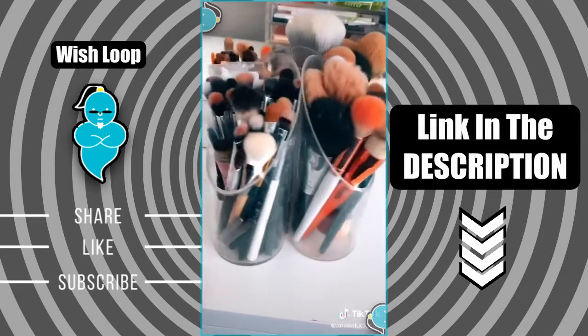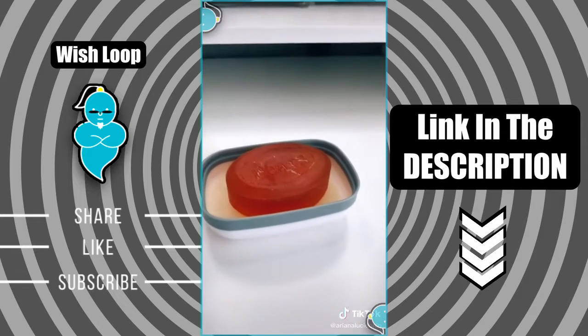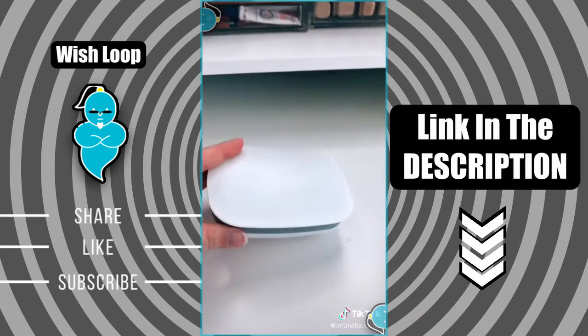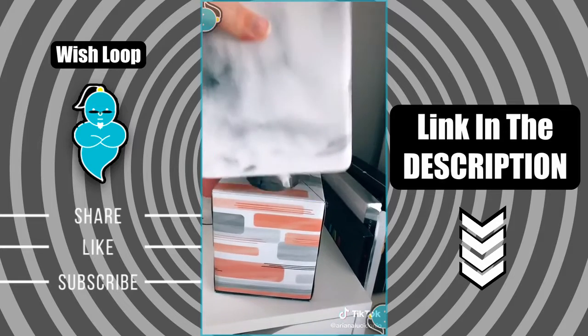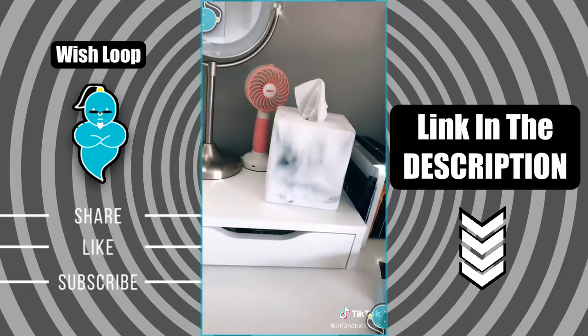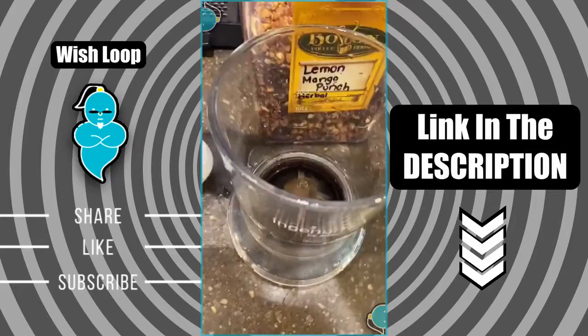I have a million and one brushes and this brush holder was a game changer — it rotates so it makes them very accessible when I'm doing looks. If you do soap brows, trust me you need this; it's such a messy thing to do but this keeps it really clean. Lastly is this tissue cover — it's marble and it just helps my desk look more cohesive. All the links are in my bio.